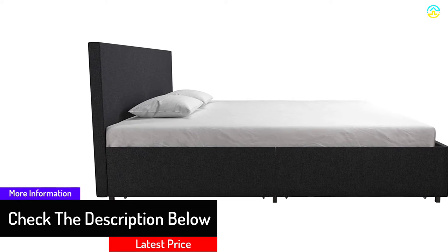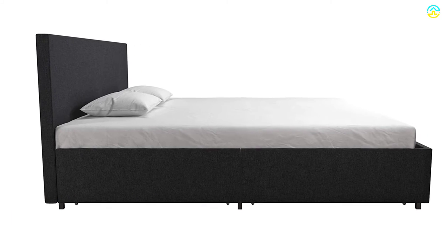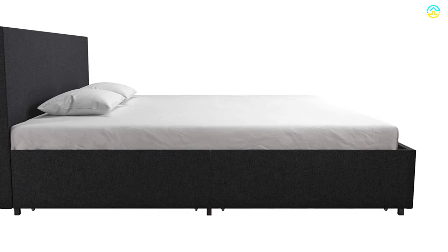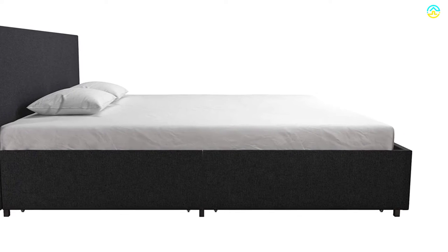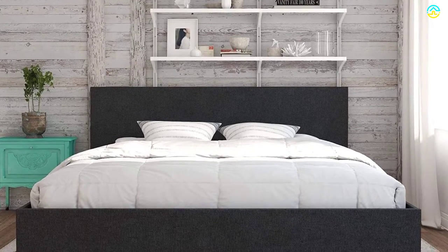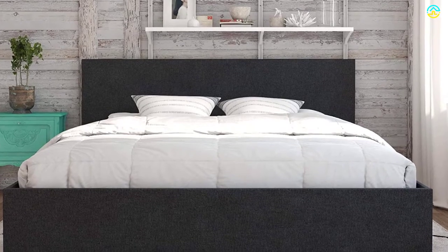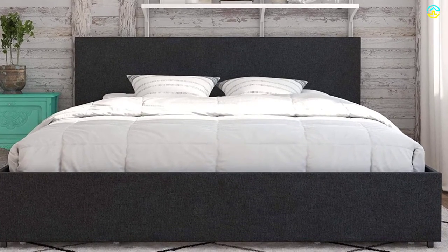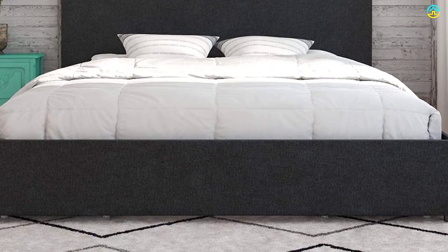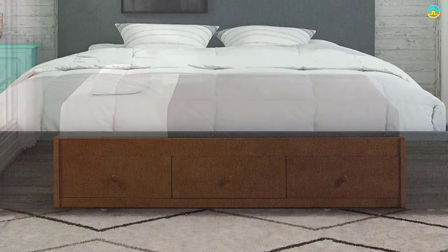The Kelly Storage Bed does not need any support of a foundation or box spring — just add the mattress and you're ready to go. The product is 83.5 x 78.5 x 39 inches in dimension with a highest weight supporting capacity of 500 lbs. The headboard is almost 39 inches in height, with each drawer measuring 35 x 23.5 x 6.5 inches. The metal side rails and centered legs offer additional stability and support.